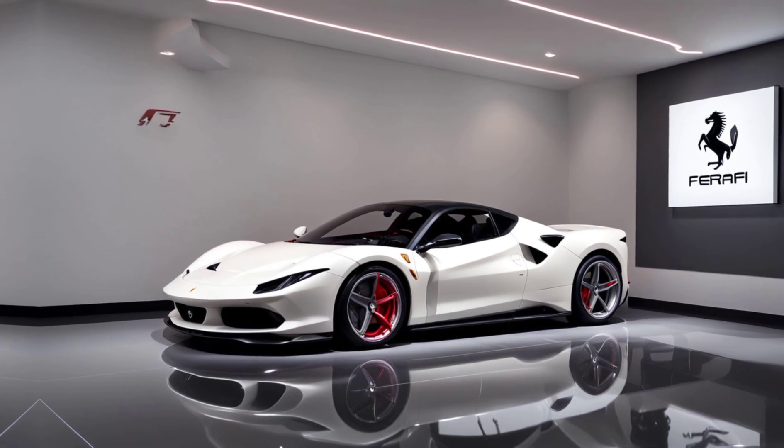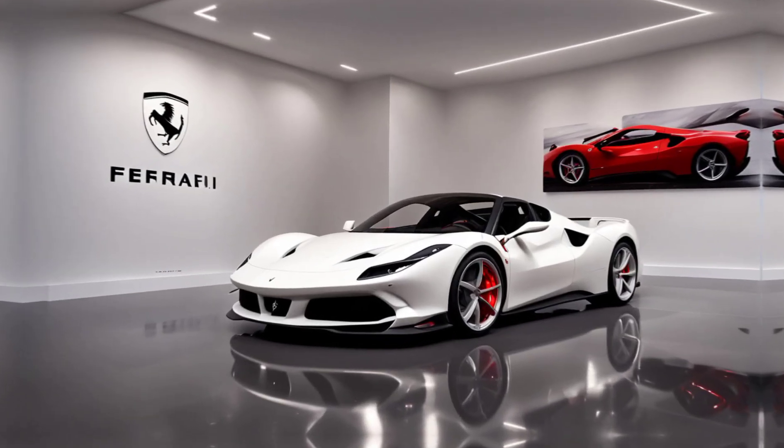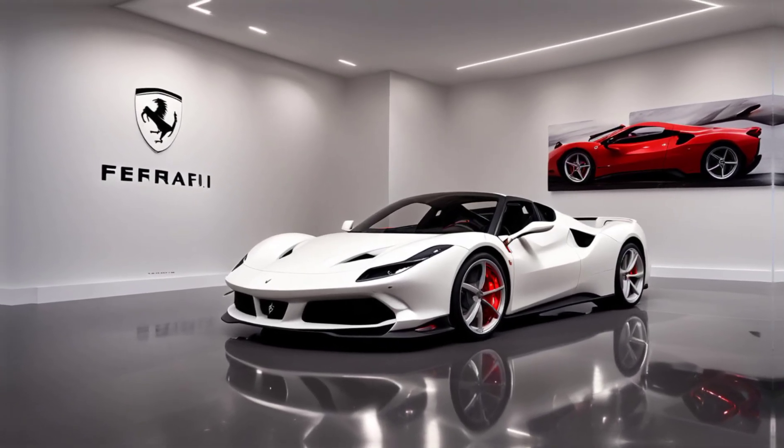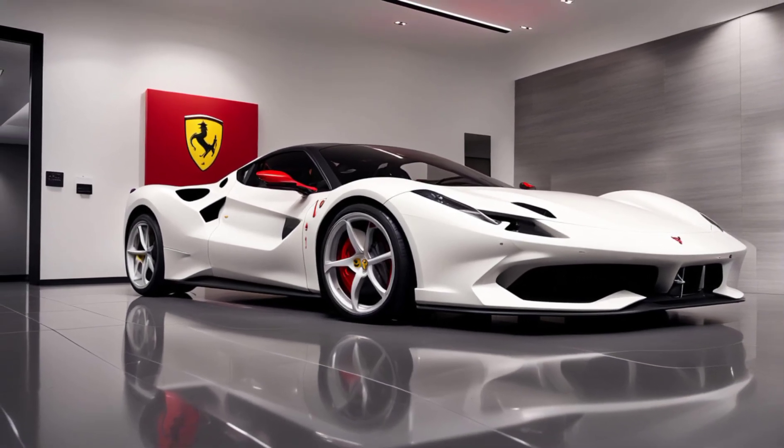The SF90's hybrid system isn't just for performance. It has an all-electric mode with a range of around 15 miles, making it efficient for short city drives. Plus, with Ferrari's advanced E-Drive system, switching between modes is seamless.